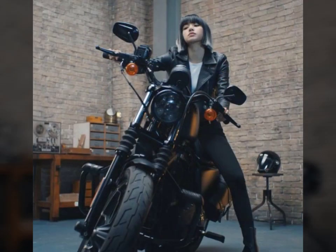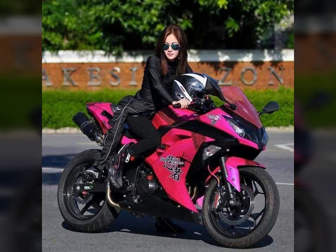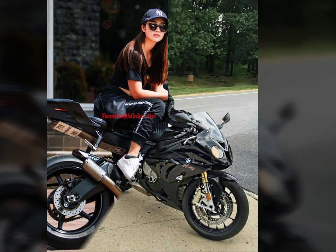Friends, if you want to buy such types of dresses, many websites sell these types of dresses, like www.uber.com, www.amazon.com, and www.canstudy.com. You can buy these beautiful and stylish dresses online from there.